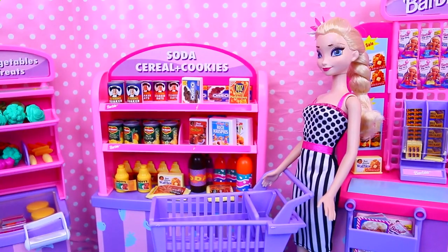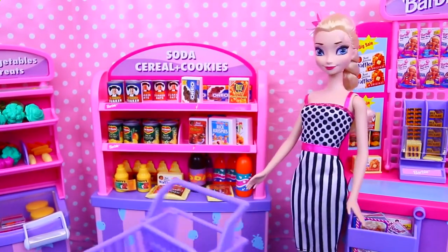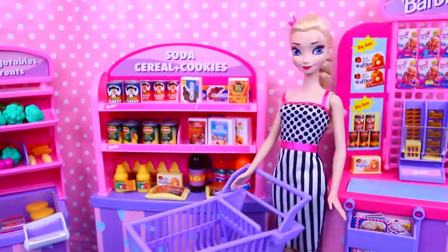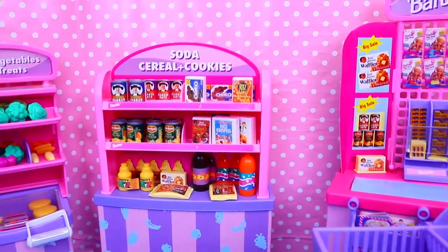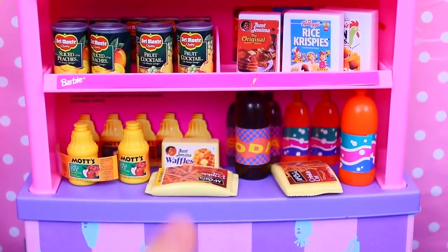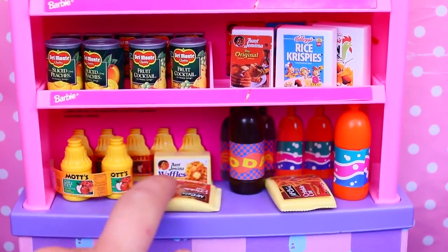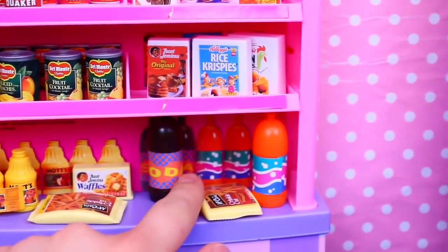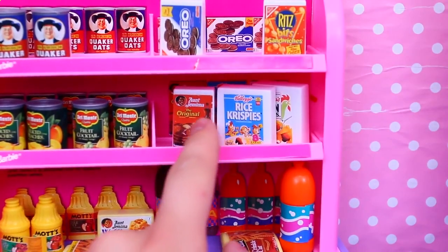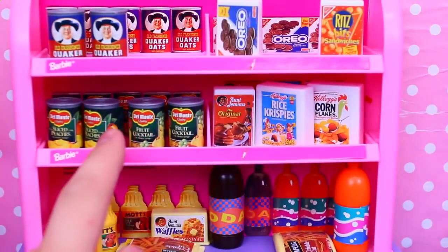The other side of the store is where I set up all of the grocery aisles. I have Elsa here modeling our grocery cart — it's a pretty cool cart because you can fit a lot of food in it. It has an ad at the front just like a real grocery store cart. Right here is all our food: this is a soda, cereal, and cookies aisle. There's frozen french fries here. Everything is a little on the unhealthy side — we have soda and then Aunt Jemima's pancake mix.